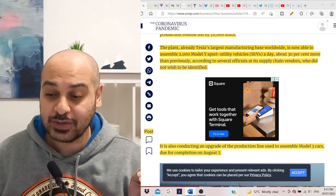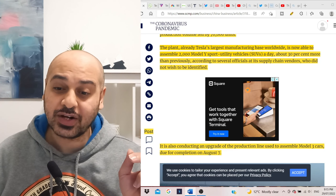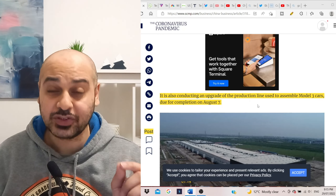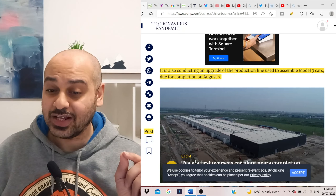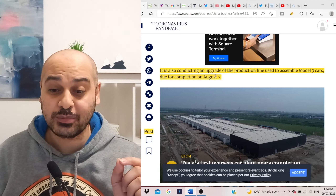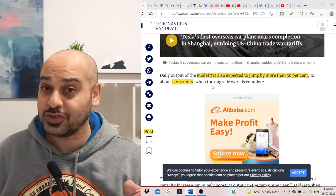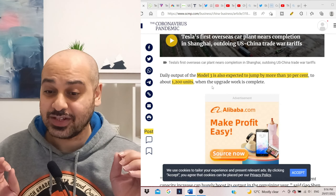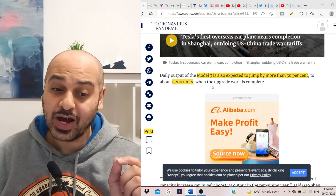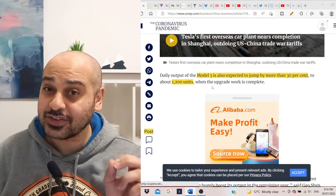There's also news about further upgrades at the Shanghai factory — they're conducting an upgrade of the production line used to assemble Model 3 cars, due for completion on August 7th. Daily output for the Model 3 after upgrades is expected to jump by more than 30 percent to 1,200 units per day. Combined with 2,000 Model Y units, that's 3,200 units a day — a total of 1,168,000 vehicles produced at the Shanghai factory alone.